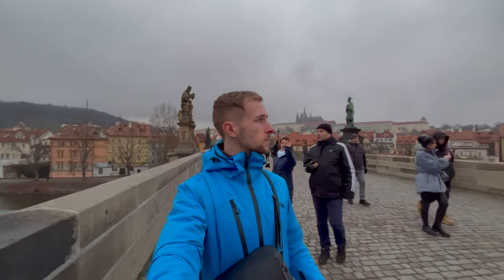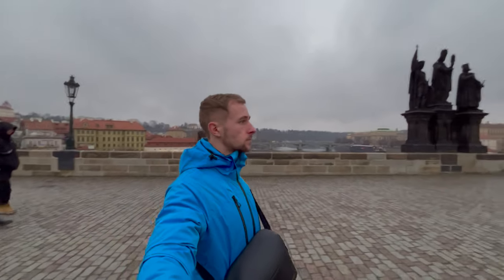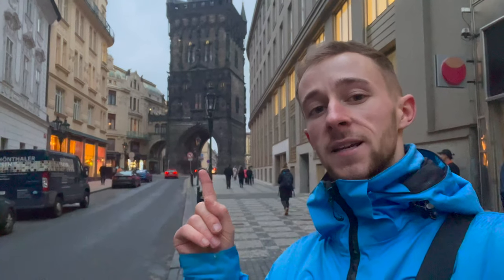It's back over Charles Bridge in pursuit of taking the final few things off my list. One of those things is the powder tower — one of the original gates into the city, around 550 years old, pretty much towering above everything else. It also separates the old town from the new town. We're going to go underneath it and it takes us to our next destination.